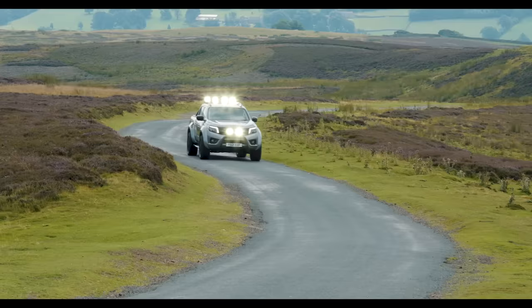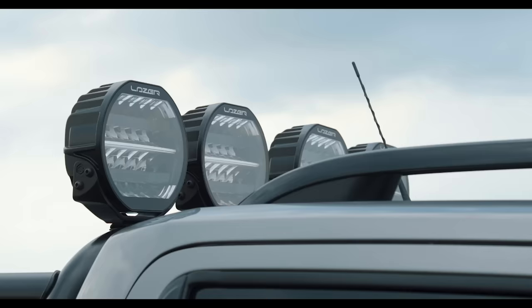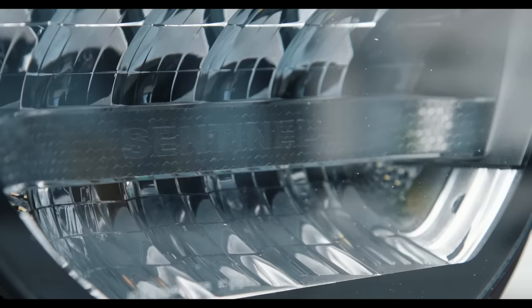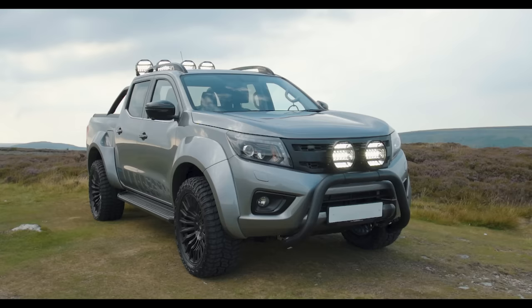We're delighted with the design, the engineering, the manufacturing that's gone into the Sentinel range. It's a range of products that at Laser Lamps we're proud to put our name to, up to the standards you've come to expect from us. We look forward to you getting a closer look at the lights in due course and hope you'll have many happy years of driving with the Sentinel. Thanks for watching.